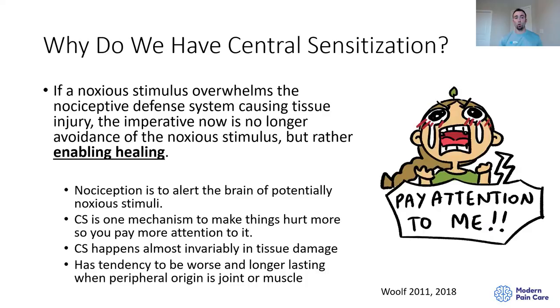Why do we have central sensitization? In a nutshell, it's our nervous system telling us to pay attention. If a noxious stimulus overwhelms the nociceptive defense system causing tissue injury, the imperative is no longer avoidance of a noxious stimulus but rather to enable healing. If we make something extra sensitive, it's more likely to heal because we're more likely to avoid overusing that area. Nociception alerts the brain to potentially noxious stimuli; central sensitization is one mechanism to make things hurt more so you pay more attention.